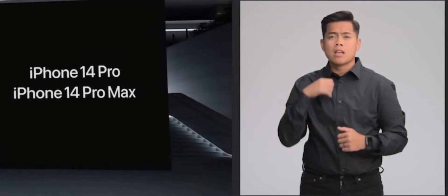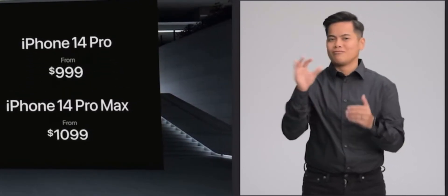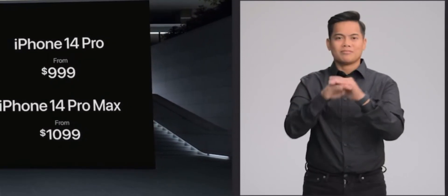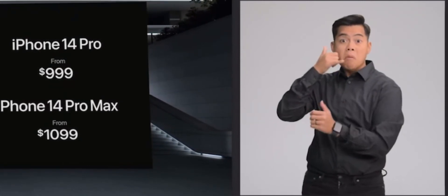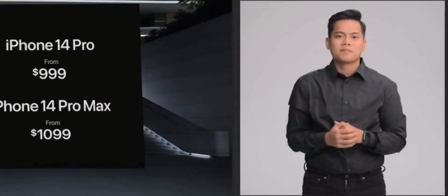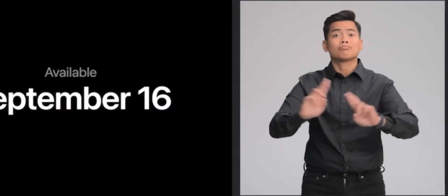Even with these groundbreaking features, iPhone 14 Pro still starts at $999. And iPhone 14 Pro Max at $1,099, with storage options up to one terabyte. We also have fantastic offers from Apple and our carrier partners, including up to $1,000 off in the U.S. when you trade in a qualifying iPhone. You can pre-order both models on September 9th, and they will be available on September 16th.